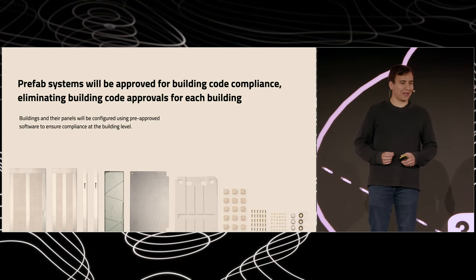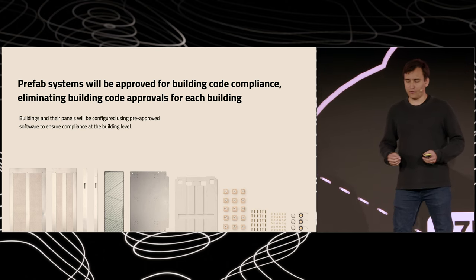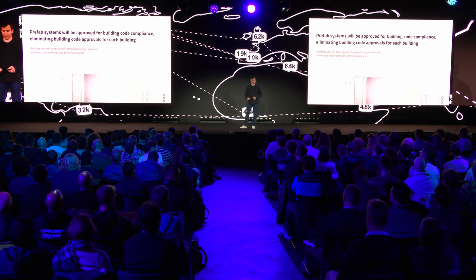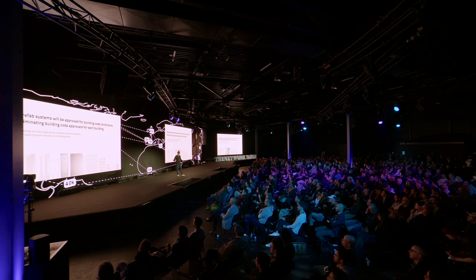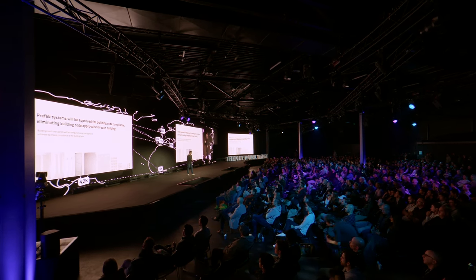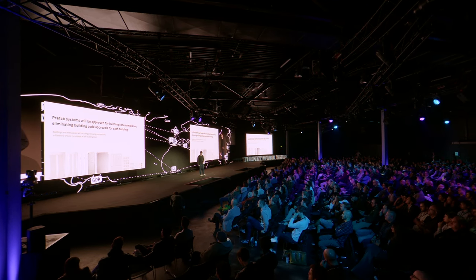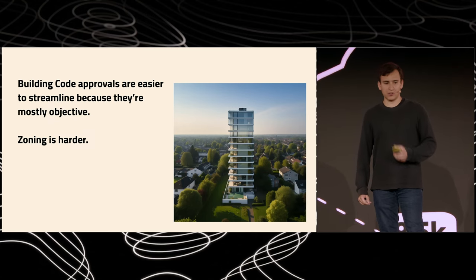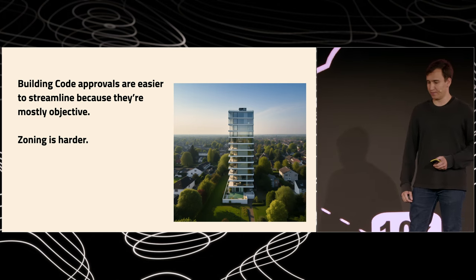Now let's talk about the regulatory side of this. Prefab systems will be approved for building code compliance at a system level, eliminating the need for building code approvals for each building. This is necessary so that we can build fast. We're already doing part of this in California. And at a larger scale, the software itself that configures the panels into a building will be pre-approved to enable fast permitting. Building code approvals are the easier part because they're focused on building safety, which is relatively objective. Zoning, on the other hand, is harder — much harder.